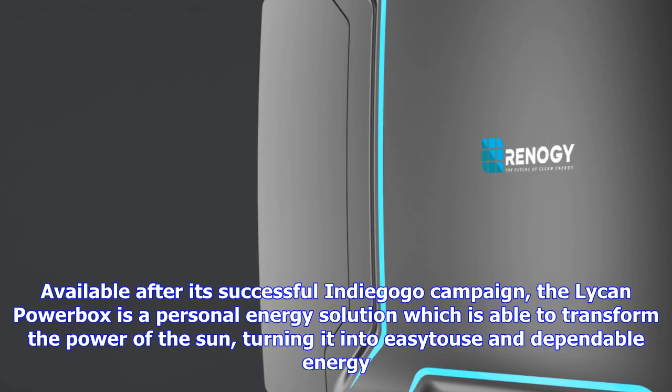Turning it into accessible and dependable energy. It is not only quiet, it is also highly efficient and, of course, a pollution-free solution when it comes to being a portable generator.